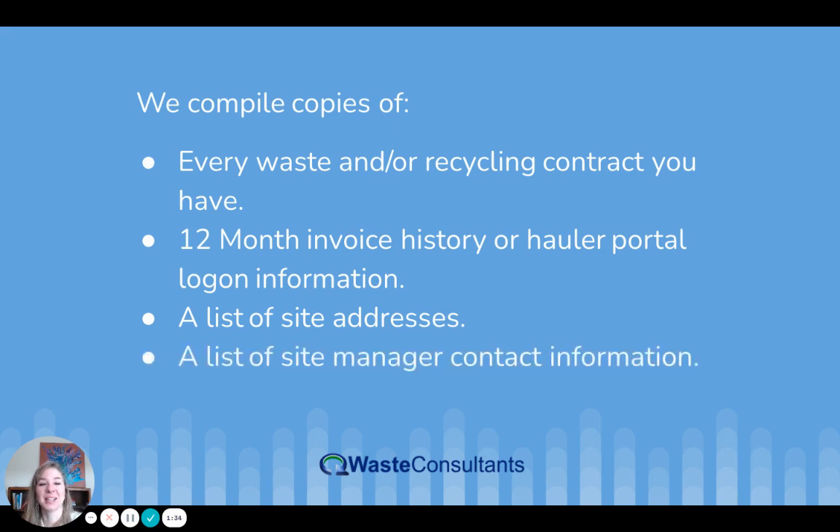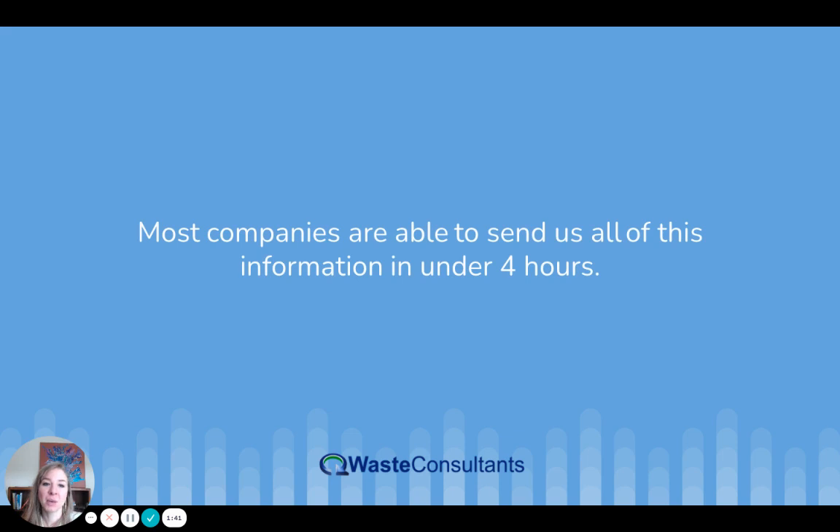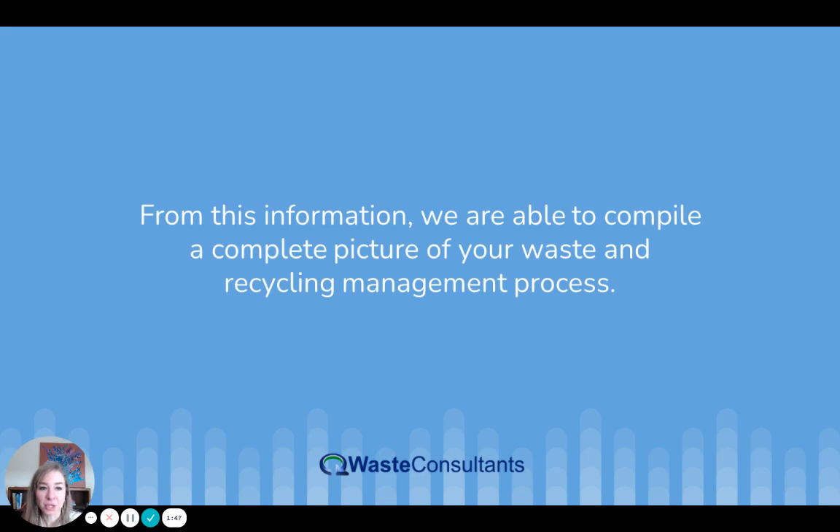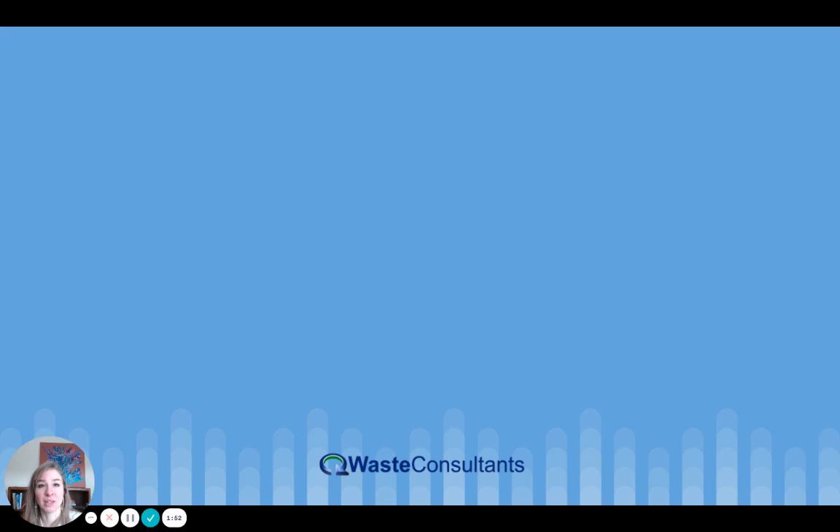Additionally, we need a list of site management or manager contact information. These are the things we need to kick off the waste review process. Most companies are able to send us all of this information in under four hours. From this information, we are able to compile a complete picture of your waste and recycling management process.